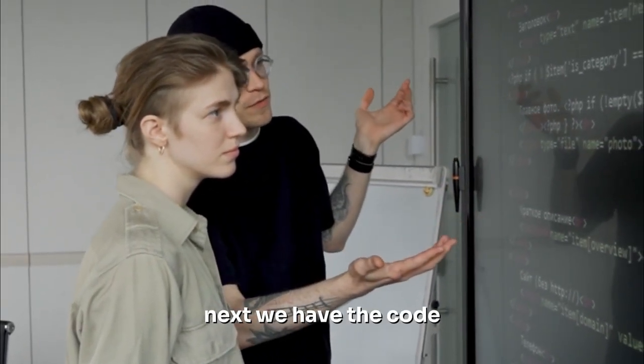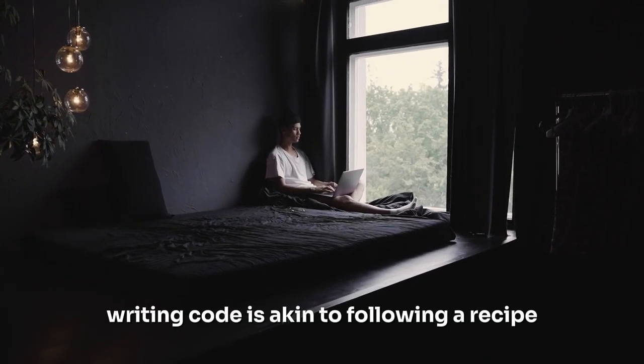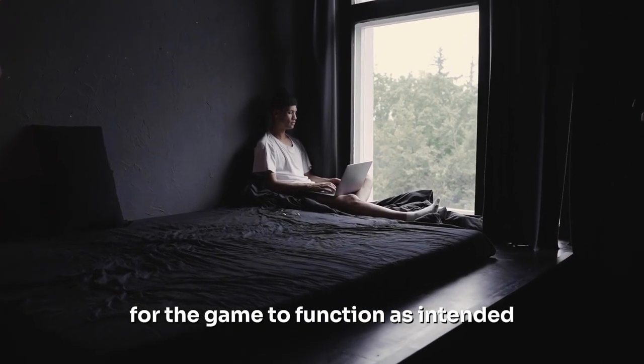Next, we have the code. This is the logic, the rules, the mechanics of your game. Writing code is akin to following a recipe — you're setting the instructions, the steps that need to be followed for the game to function as intended.